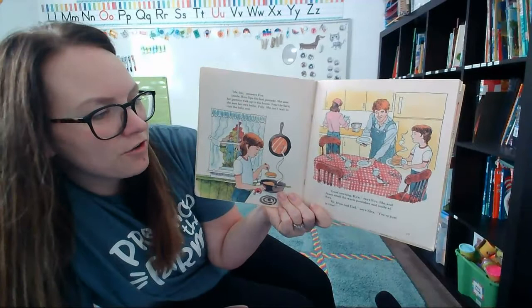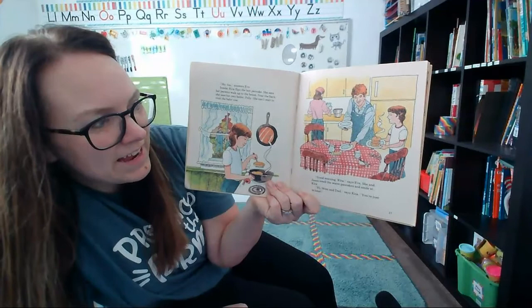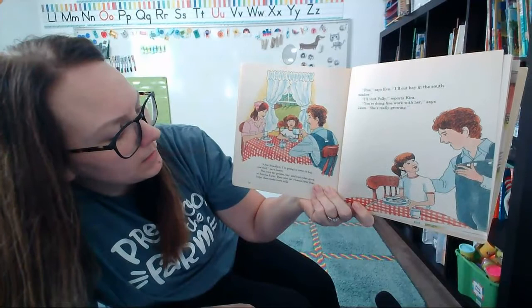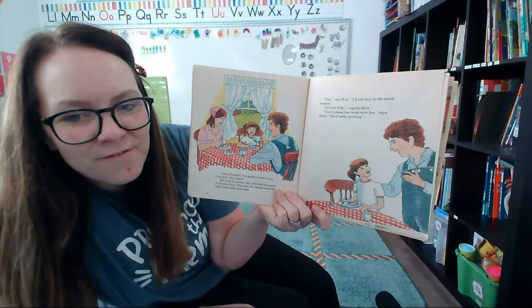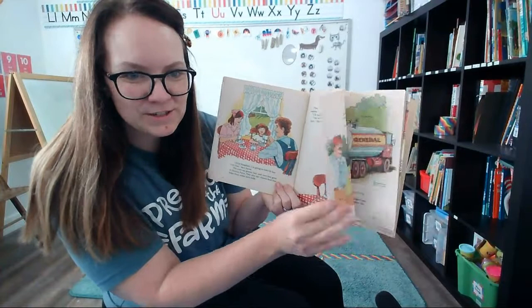Near the barn, Kira sees her own heifer, Polly. She can't wait to go visit that baby cow. "Good morning, Kira," says Eve. She and Jason smell the warm pancakes and smile. "Hi Mom and Dad — you're just in time!" After breakfast, Jason says he's going to town to buy cow feed. The cows eat greens, hay, and corn that grow at Sunrise Farm, and they also need vitamin food to help make more milk. Eve says she'll cut hay in the south meadow. "I'll visit Polly," says Kira. "You're doing good work with her — she is really growing," says Jason. Everybody has jobs to do at the farm.